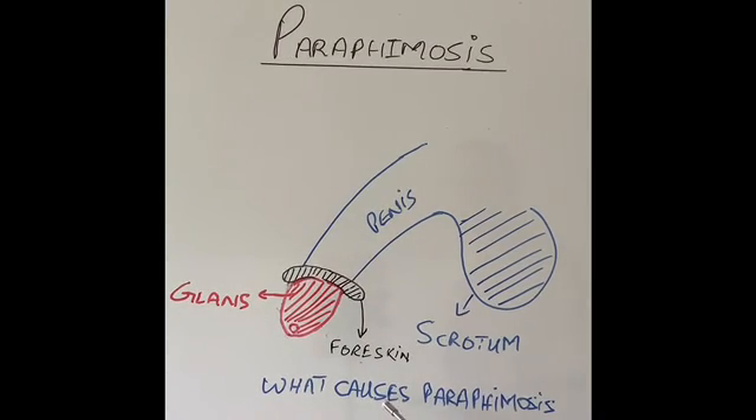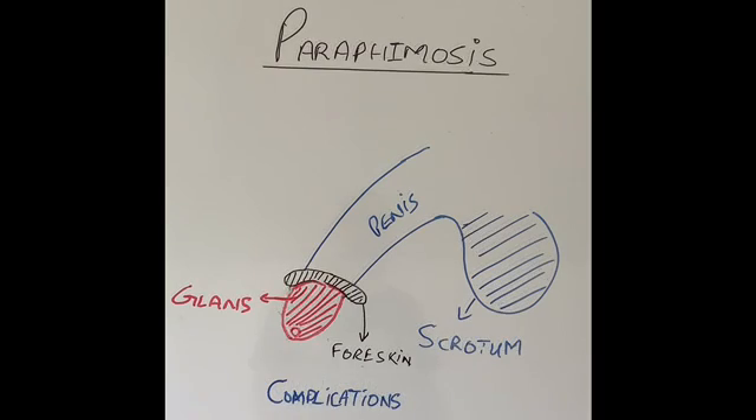What causes paraphimosis? In my experience, the common cause is medical procedures. A junior doctor or junior nurse who has not handled the foreskin before will pull it back either to clean the area or to insert a catheter, and will not return the foreskin to its original position. As a result, after an hour or so the foreskin starts becoming swollen and tighter. Sometimes, even at home, if the foreskin is a bit scarred and tight and the patient pulls it back but forgets to push it back, it can cause paraphimosis.